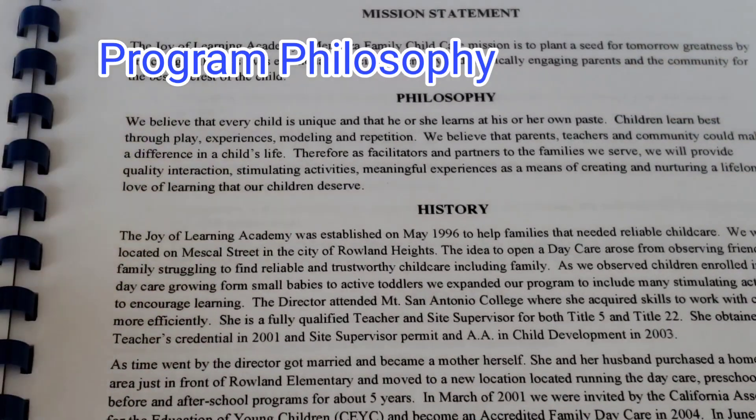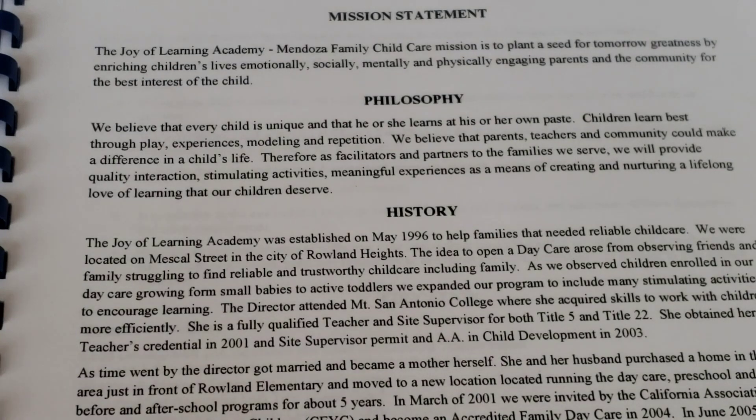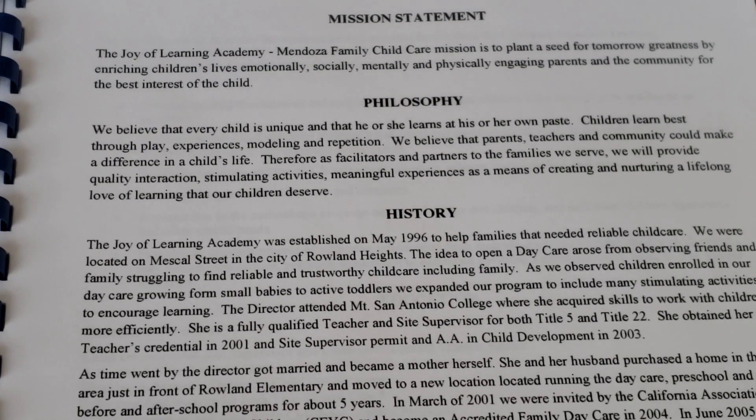I put here a philosophy and you could put what is your philosophy. We have a very strong child development philosophy where we believe that every child is unique and learns at his or her own pace, and that children learn best through playing, experiences, modeling, and repetition. We believe that parents, teachers, and community can make a difference in a child's life, and therefore as facilitators and partners to the families we serve, we provide quality interactions, stimulating activities, and meaningful experiences as a means of nurturing a lifelong love of learning.